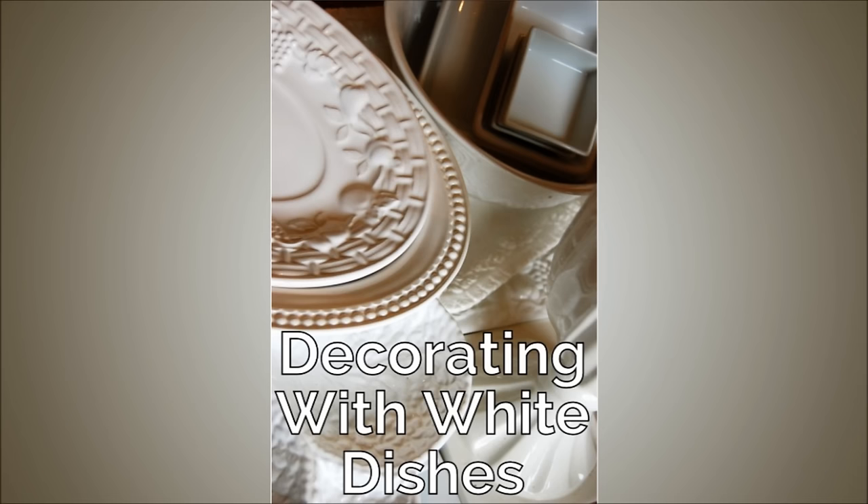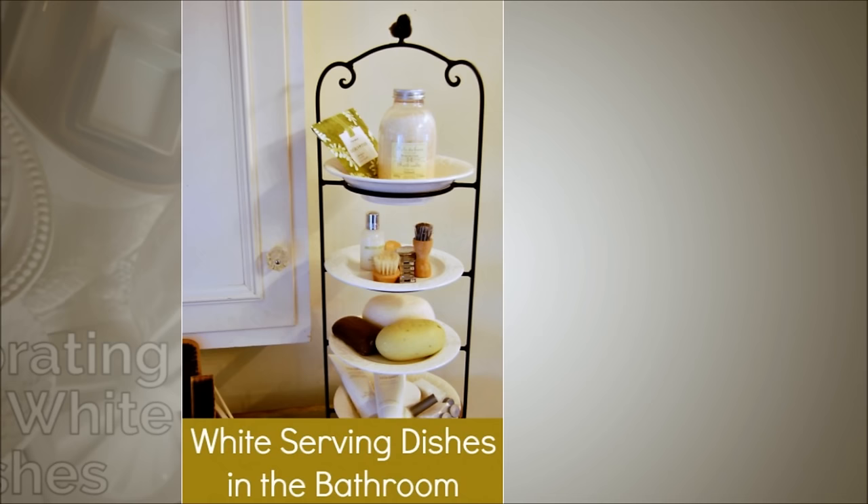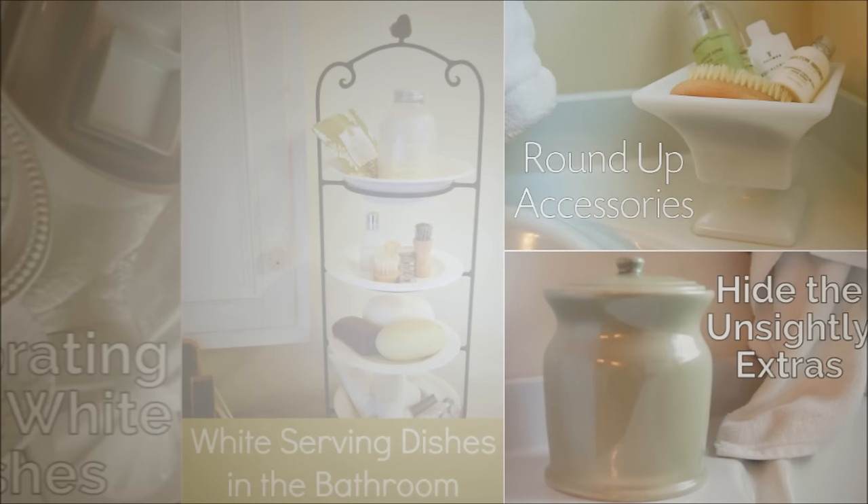9. Use a Stacked Plate Rack to make extra counter storage space. When you run out of horizontal counter space, go vertical instead. This example is very decorative, but you can also make it more functional by storing your toothbrush, toothpaste, or ponytail holders.